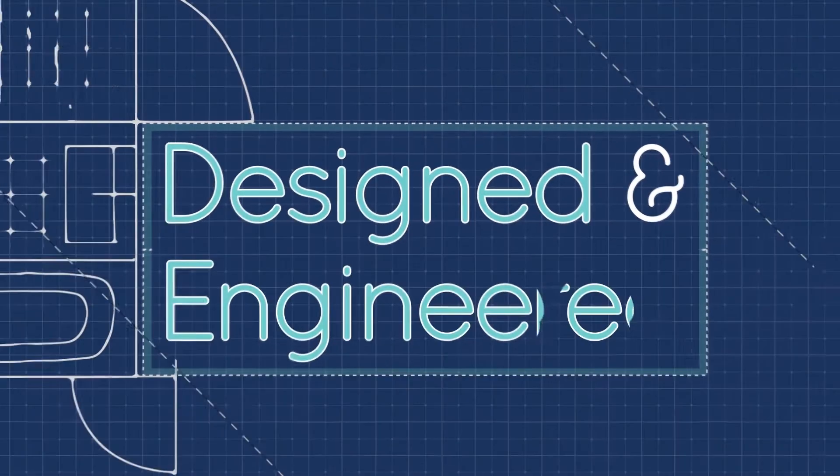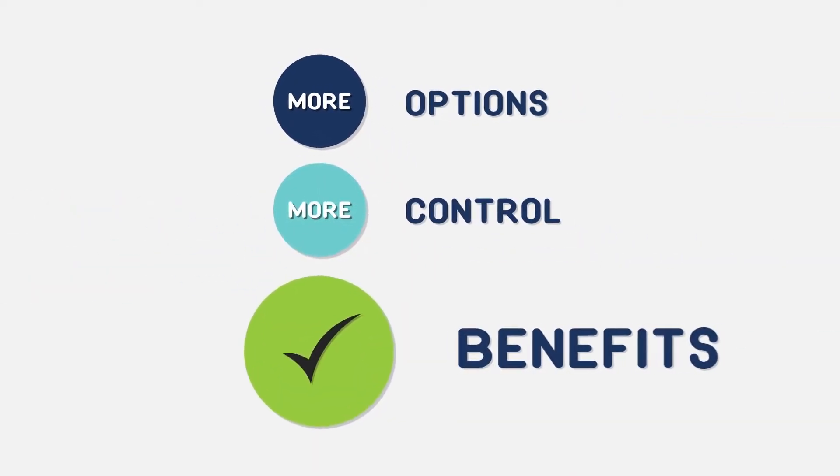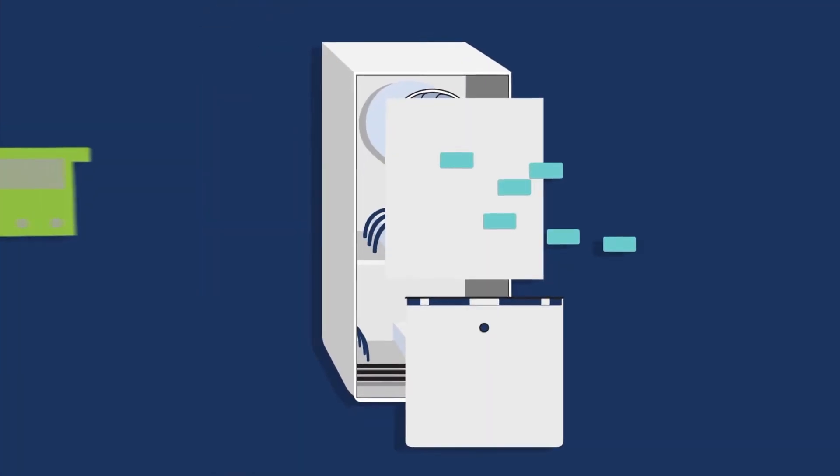So we designed and engineered a system with the future in mind, delivering more options, more control, and more benefits for how you live in your home. We're proud to introduce ComfortBridge Technology — the off-the-wall smart system that's installed directly inside a gas furnace or air handler.